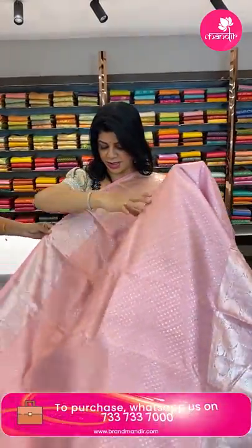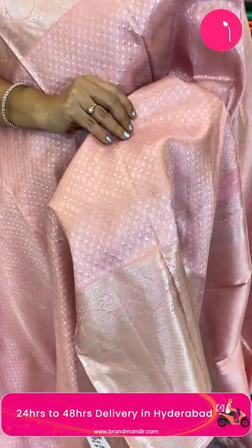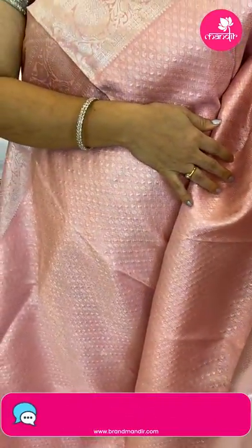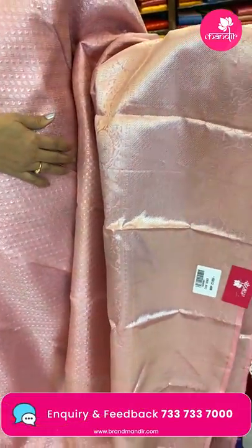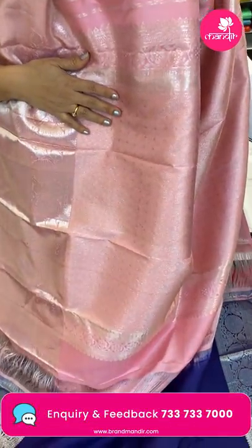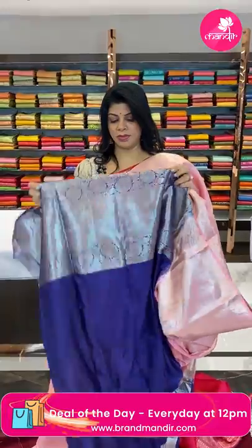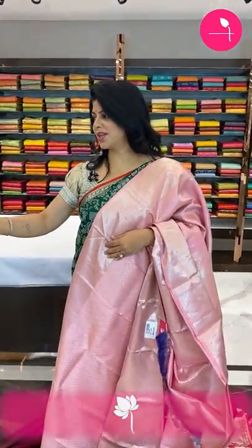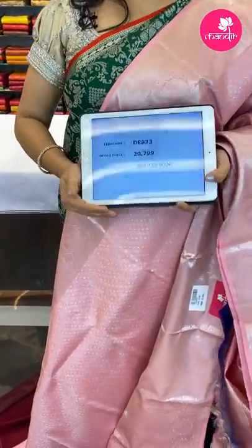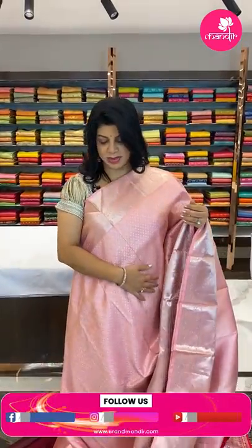Next — very beautiful baby pink saree, very lovely! Cross checks with paisley and leaf buttas all over. The border has floral vines and cross kadi. The pallu features cross checks and diamond-shaped florals. The blouse is contrast navy blue with border — superb combination, amazing! Pricing: ₹20,799, code DE823. Take a screenshot and WhatsApp us on 7337337000.